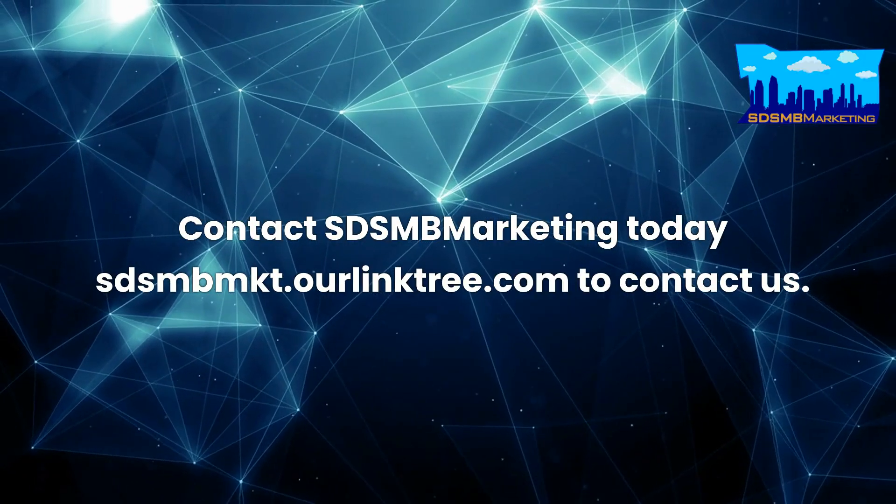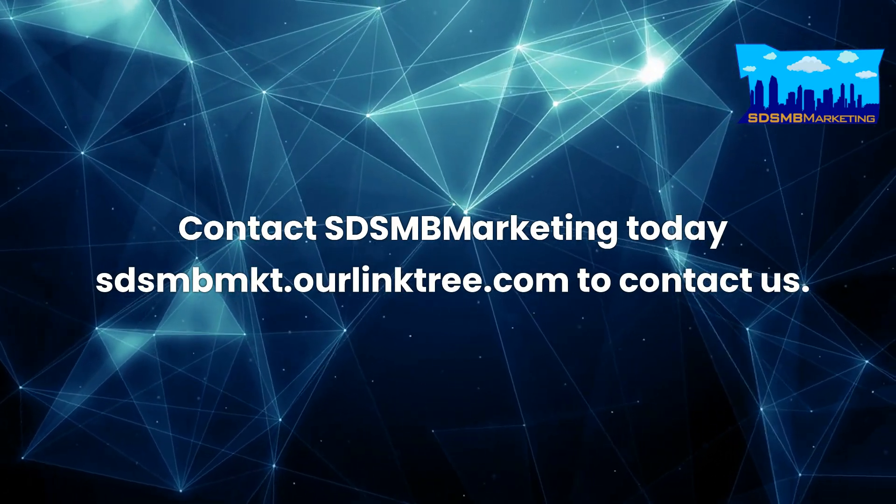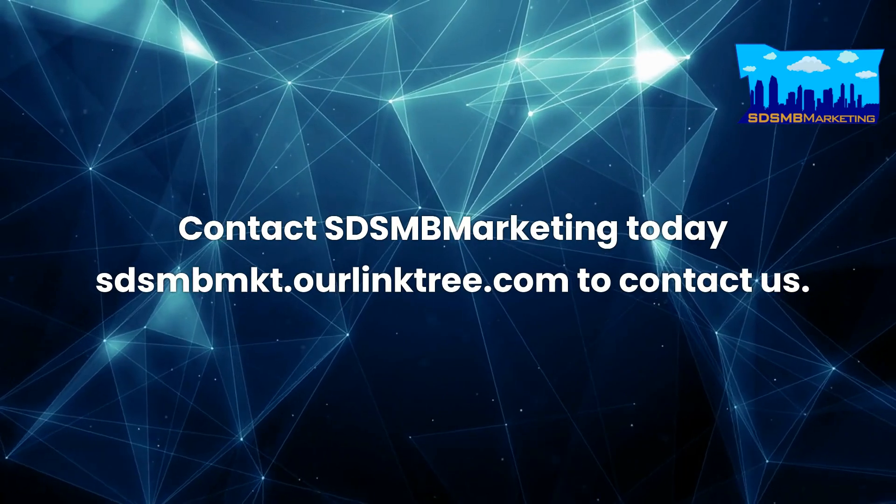Contact SDSMB Marketing today at sdsmbmkt.rlinktree.com to contact us.